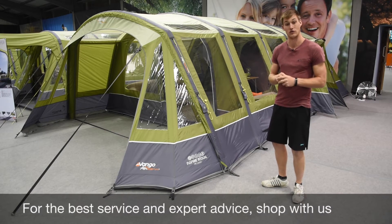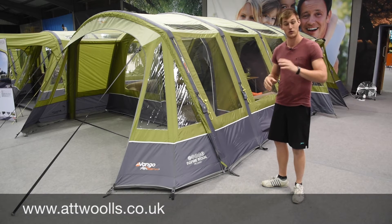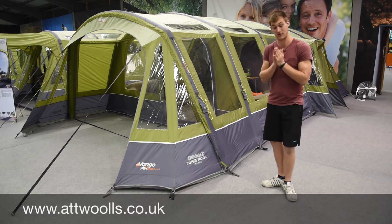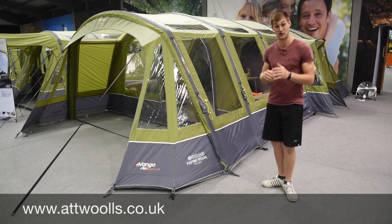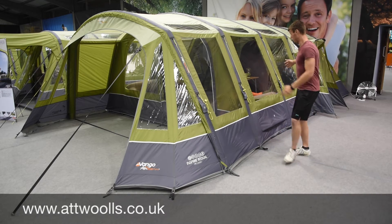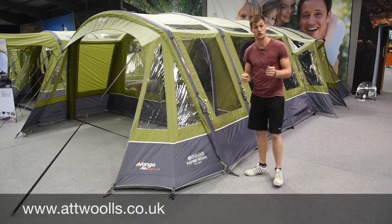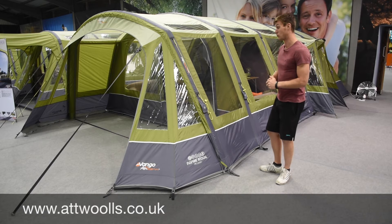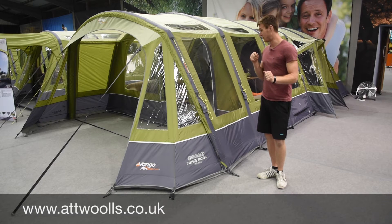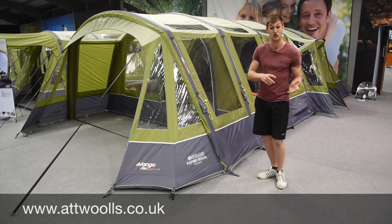What Vango have done with this particular model behind me is merged two of their better-selling tents together. We all know the Vango Eclipse and the Vango Inspire. What they've done is combine those two to make the Vango Inspire 800 XXL. The principle is you've got the lovely, big, spacious living area of the Eclipse, but with the canopy of the Inspire - a really nice new model for the 2017 season. I think it's going to be a very closely contested battle between the Inspire and the Illusion for 2017.